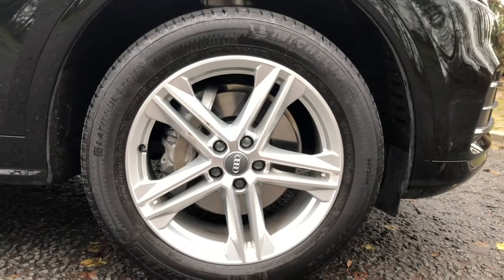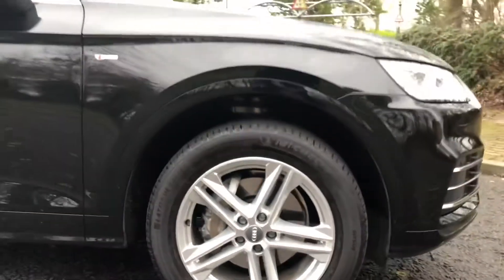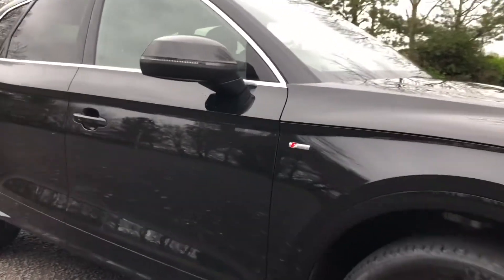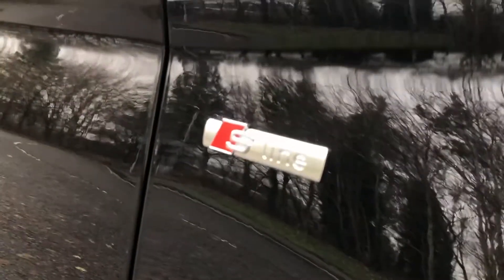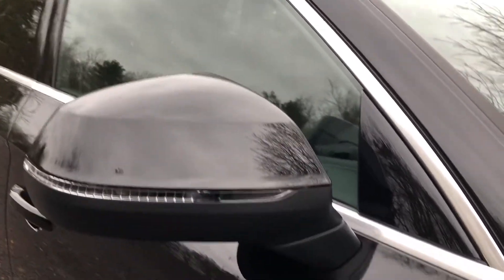On the S-Line model you also get the 19-inch five twin spoke star design alloy wheels which look amazing, especially with that Mythos black metallic paintwork. You also get these S-Line badges on the front wing panels, as well as the electrically adjustable and heated side door mirrors with integrated LED indicators.